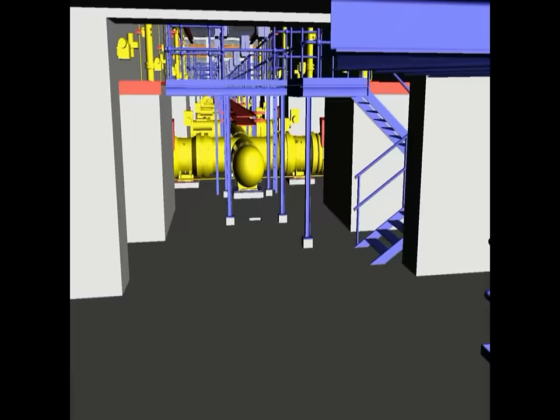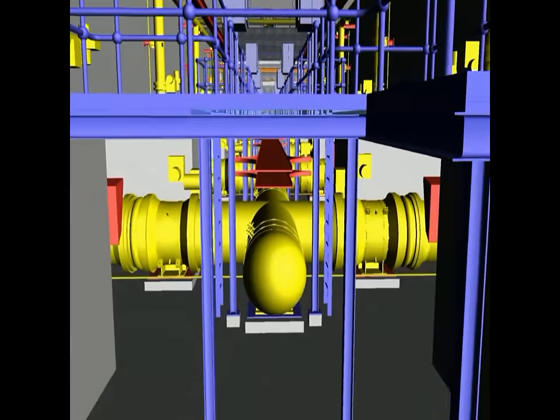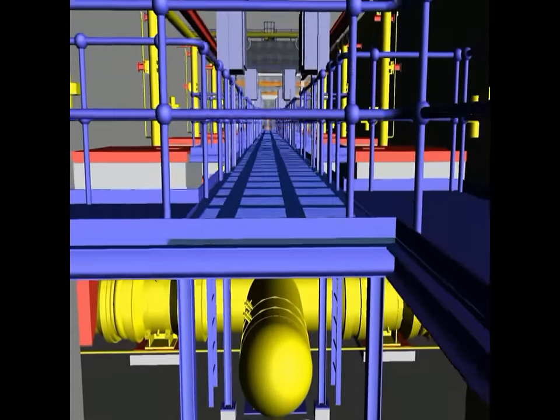Gravity filters are arranged in a 2x5 configuration with a technical gallery between housing valves, backwash air and water collectors.